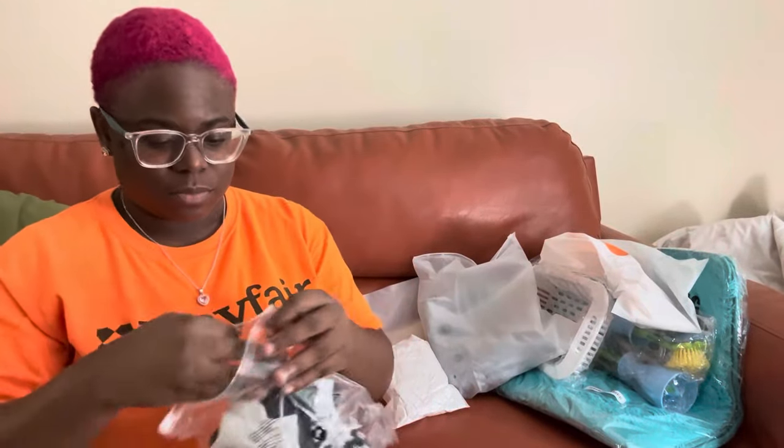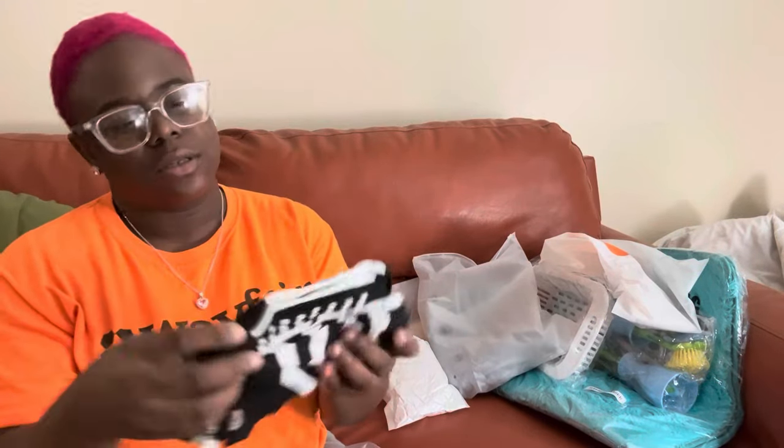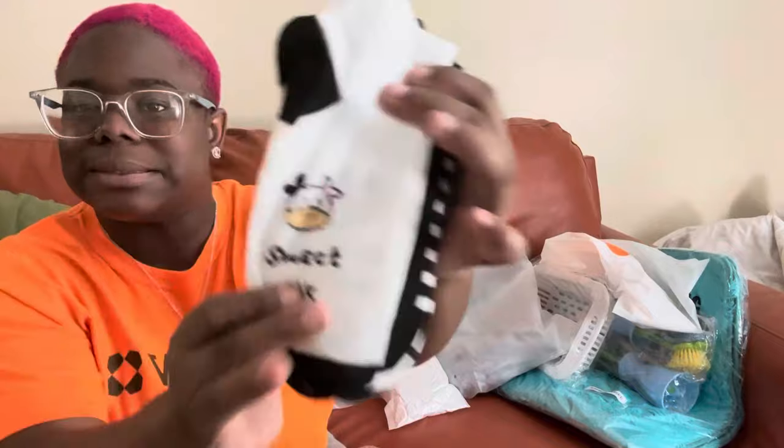And I got me some socks of course — I've never had so many socks. Look at this — these sweet milk ones are so cute! Winter is coming up so I want to keep these feet warm.